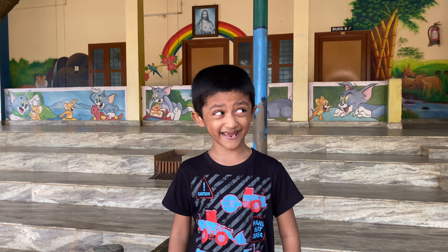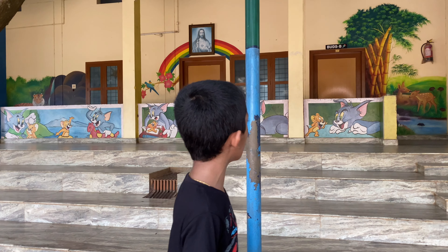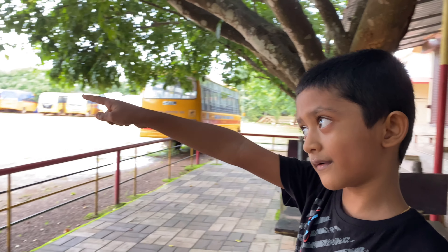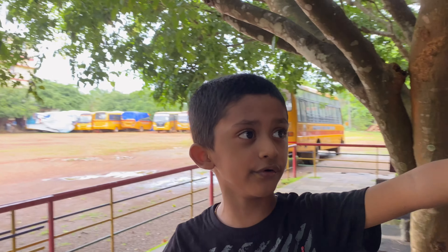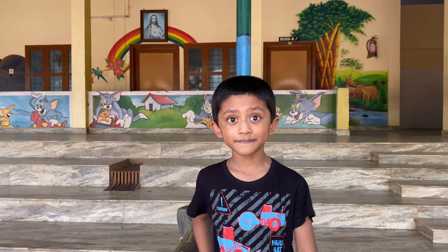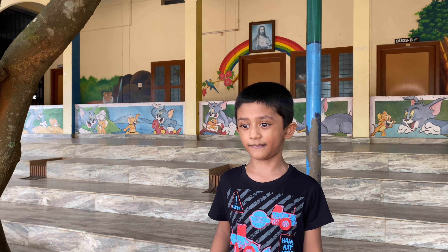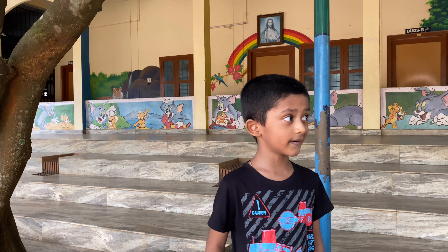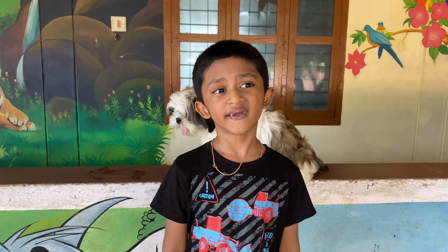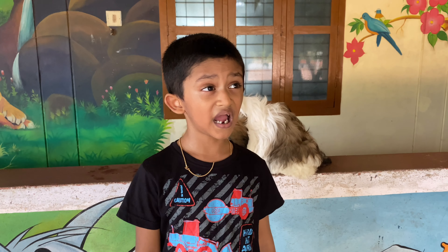Hi guys, welcome back to my YouTube channel, Jon's Room. Today you know where I am — at my school. Over there is my mother's school, right there, and over here behind you is my school. Today we are going to talk about our school and kind of explore it.